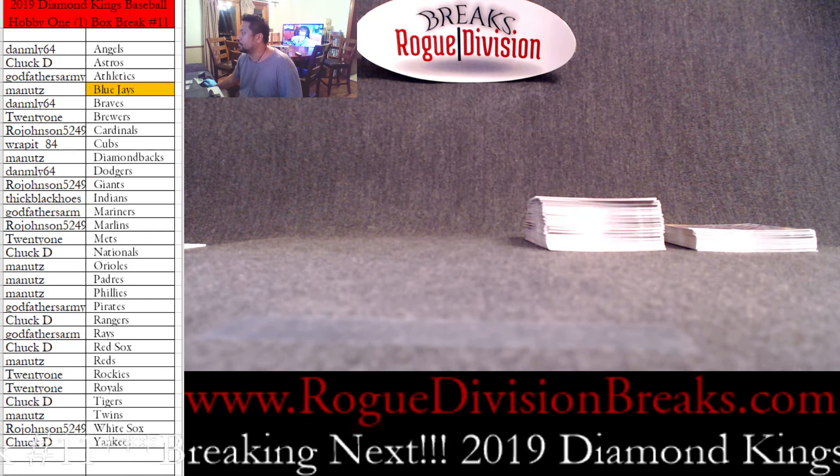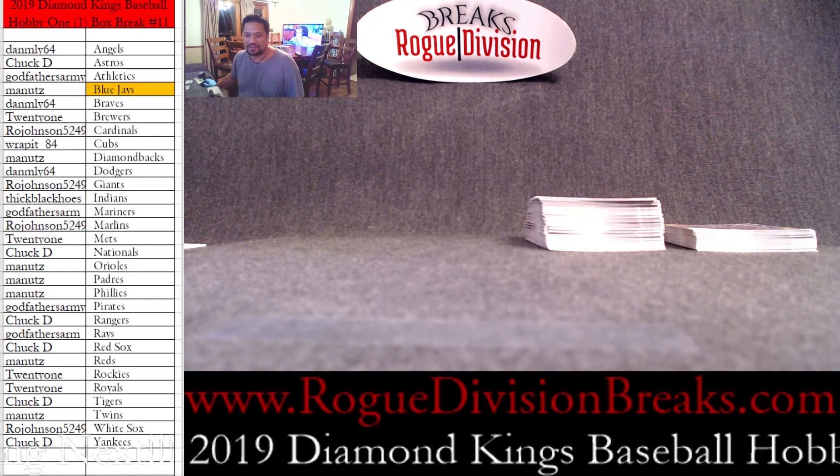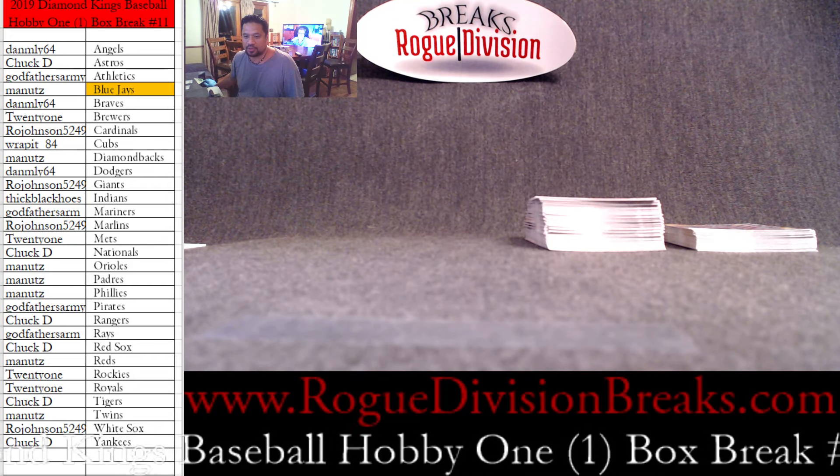Alright guys, appreciate that. I'll take a look at the backs and see if there are SPs — I'll look at them later. I'm not exactly sure. All the cards will ship and we'll go ahead and have this posted here in just a little bit. Alright guys, thank you — that was 2019 Diamond Kings Baseball Hobby Box 1.